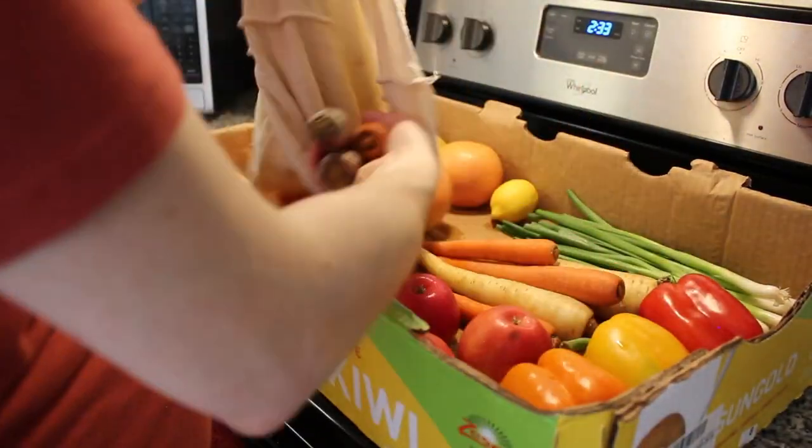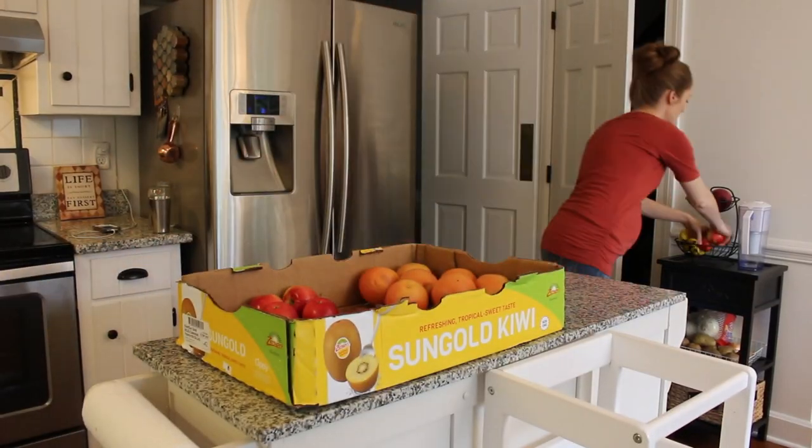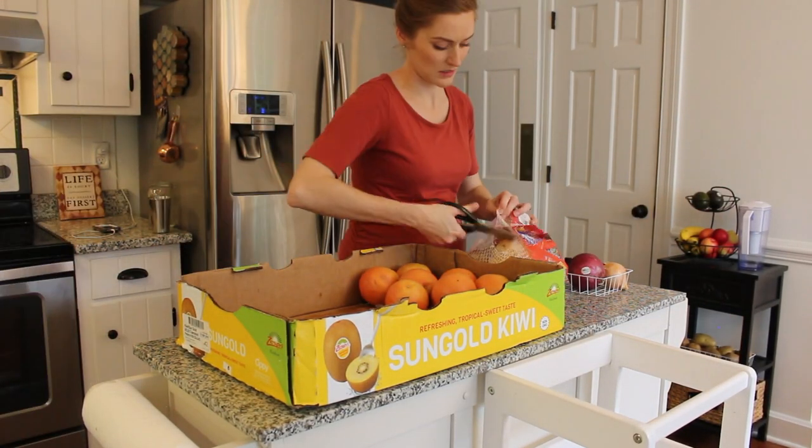I recently did a video on how I clean my fresh produce to remove all the pesticides and keep it fresh for up to two weeks in a really cool veggie bag. I'll have that linked in the cards if you want to check it out.